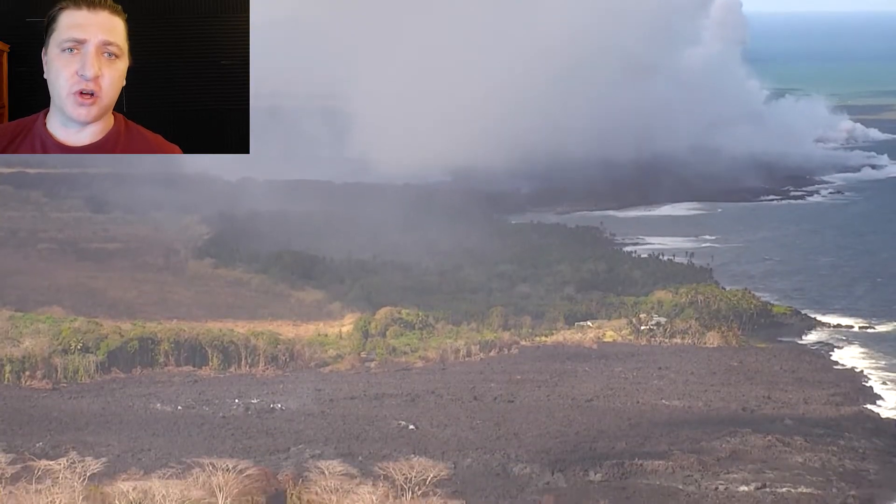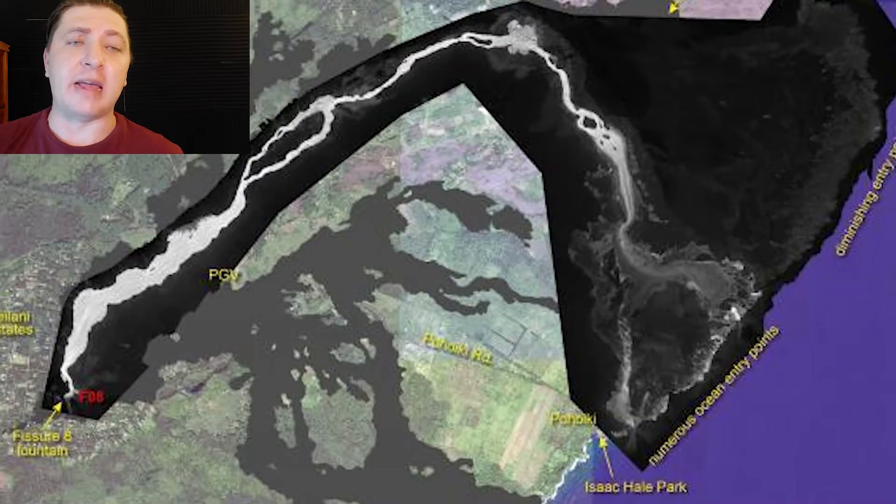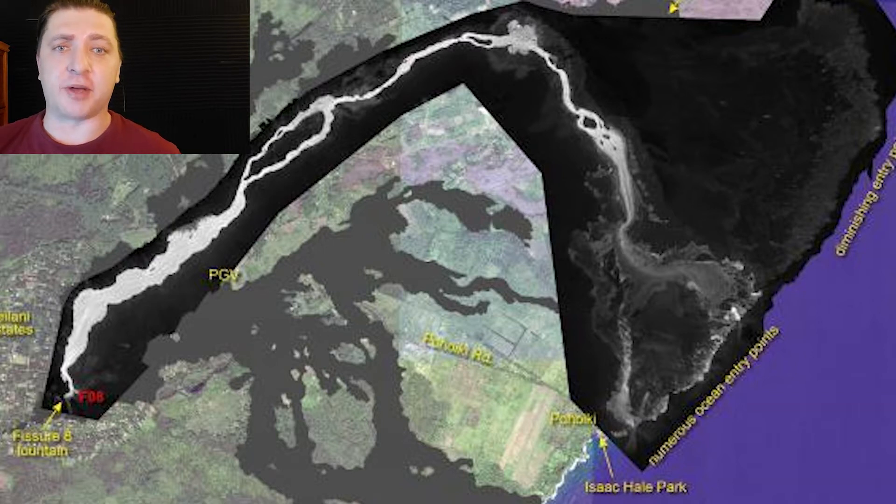Further upslope, not much has really changed. The eruption remains focused at Fissure 8 with a little bit of Strombolian activity at Fissure 22. The activity at Fissure 8, as we can see in this thermal map produced by the USGS, is contained to lava channels most of the time, with the exception of surges following collapse events which overtop the channel walls.